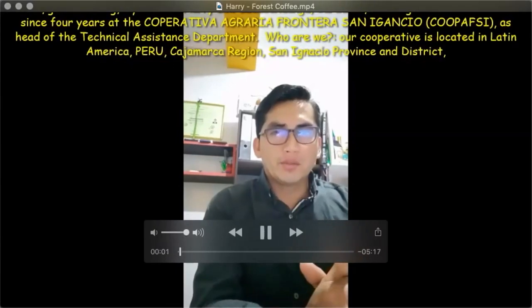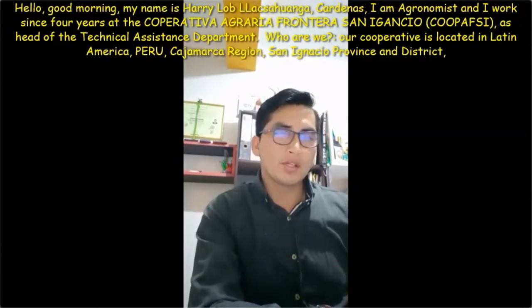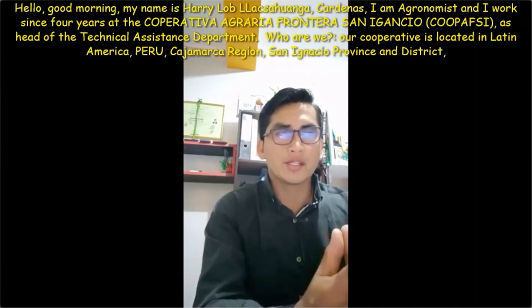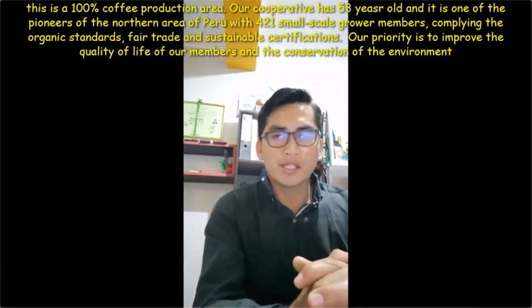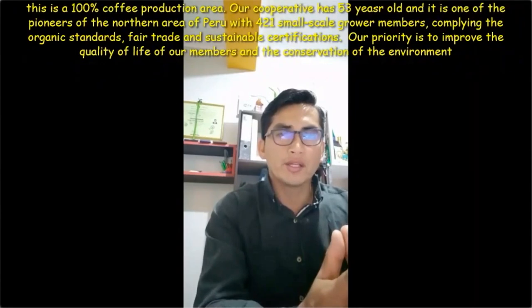[Spanish — Harry, Copaxi cooperative, San Ignacio, Cajamarca, Peru] My name is Airlli Garza Carrenas. I am an agronomist and have been working for years at the Copaxi cooperative. We are located in Latin America, specifically in Peru, in the department of Cajamarca, province and district of San Ignacio. We are 100% coffee producers. Our cooperative has 53 years of institutional life and is one of the pioneers in northern Peru, with 421 small coffee-growing producers meeting organic criteria, fair trade, and sustainable certifications. Our priority is to improve the quality of life of our members and conserve the environment — the forests, flora and fauna of our zone.